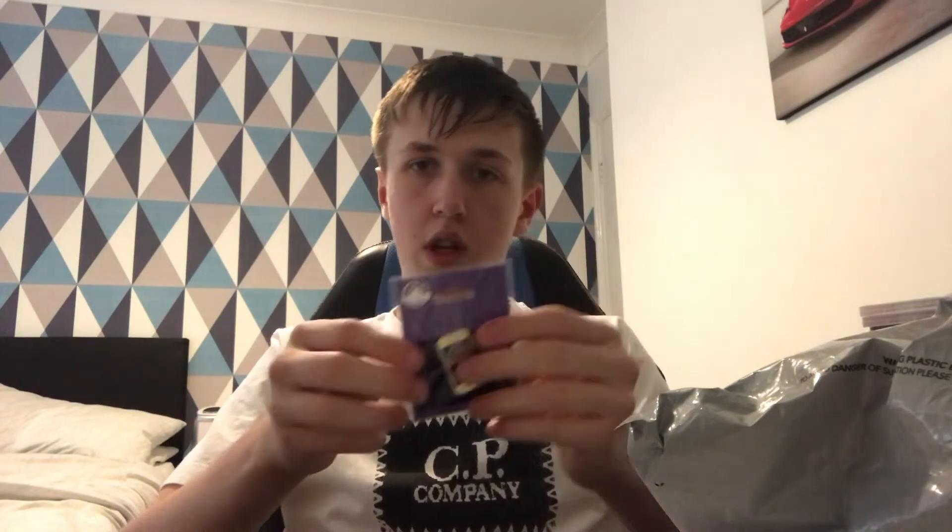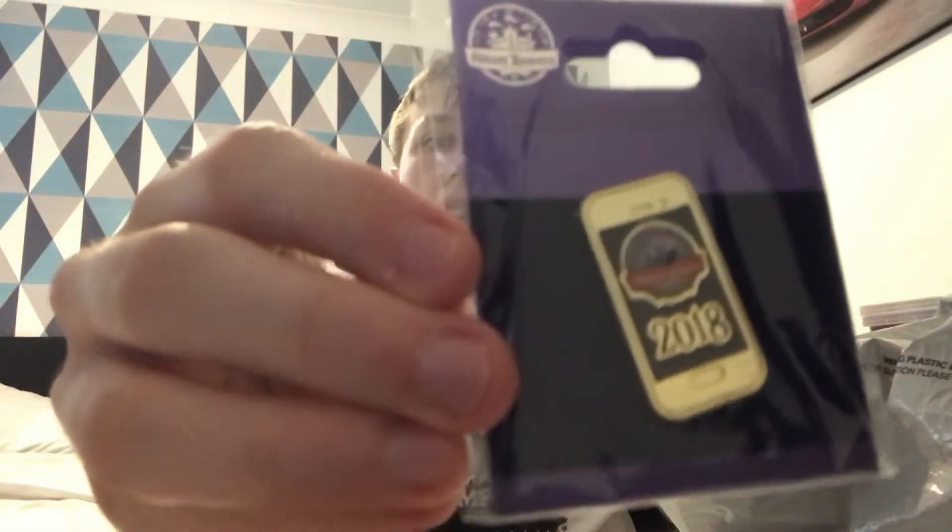Next we have another pin badge. This is an Alton Towers Mobile 2018 pin badge. I think this was when they released the app on the phone in 2018 so you can see the times and all that, which is quite cool. I won't be going this opening weekend unfortunately — I'll go the week after, probably on the 28th, because I'm not free.